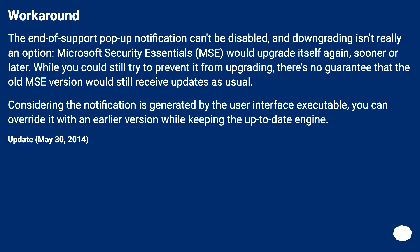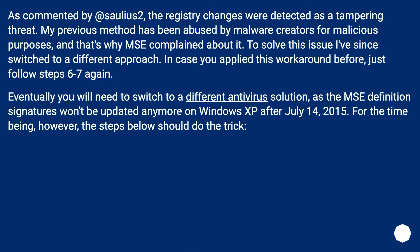Update, May 30, 2014: As commented by Salus2, the registry changes were detected as a tampering threat. My previous method has been abused by malware creators for malicious purposes, and that's why I'm dropping it. To solve this issue I've since switched to a different approach. In case you applied this workaround before, just follow steps 6 to 7 again.